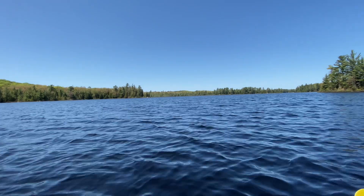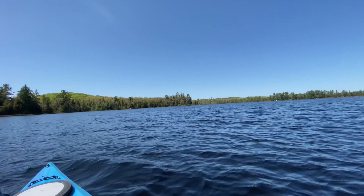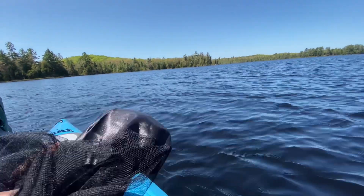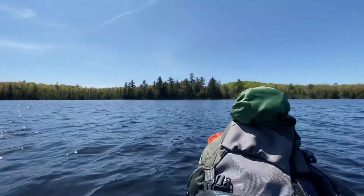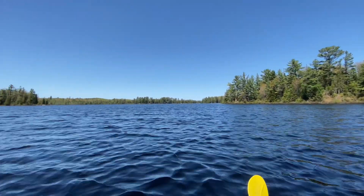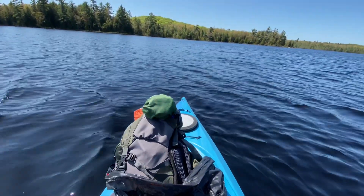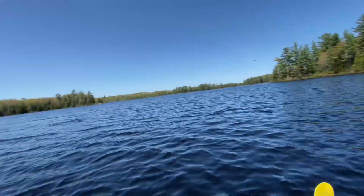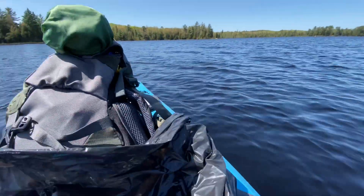We unloaded the kayaks and started paddling. The bugs are horrible — I put on a bug net for a while and that helped, but now that I'm on the lake it's a lot better. It's actually a perfect day. I'm looking forward to getting to the campground and doing some fishing. I've got the backpack and everything packed in the kayak — a cooler in the back, some fishing poles, everything I need.